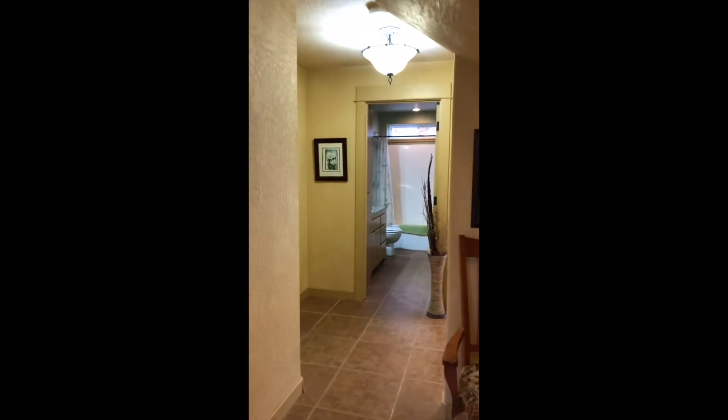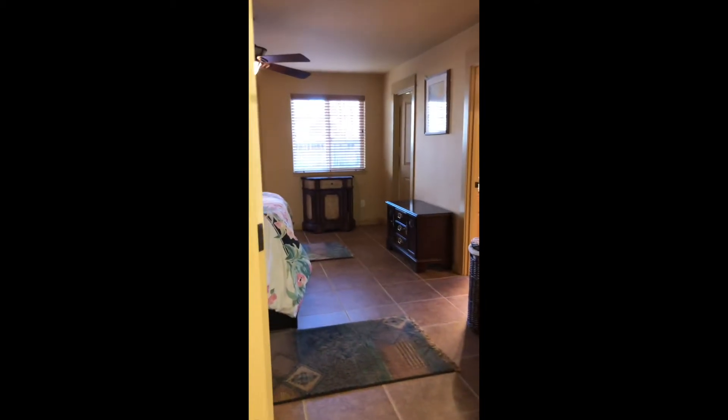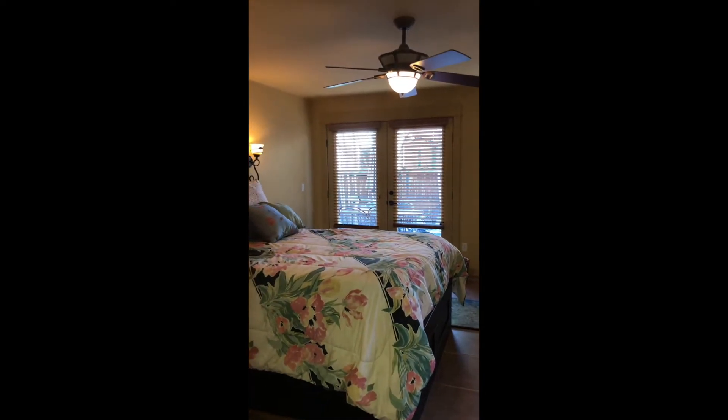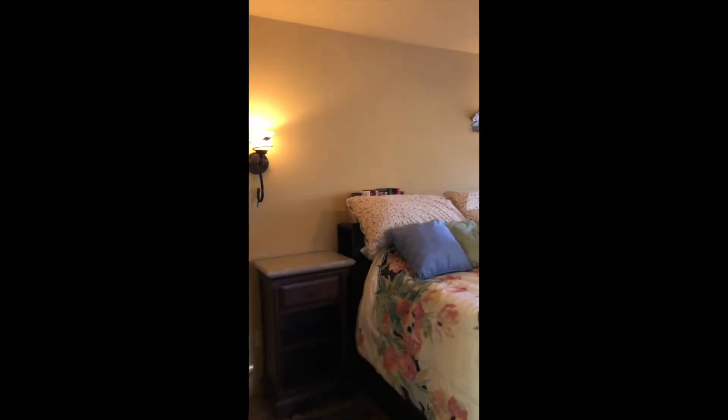The beautiful thing about this house is that the master bedroom is on the main floor for those who are seeking that — very convenient. Here's the master bedroom — really nice and open, lots of windows. You've got French doors out to the patio, and a closet there and one closet there.